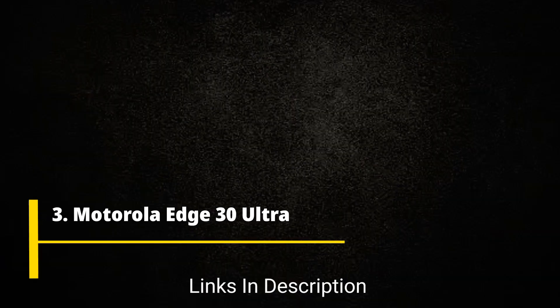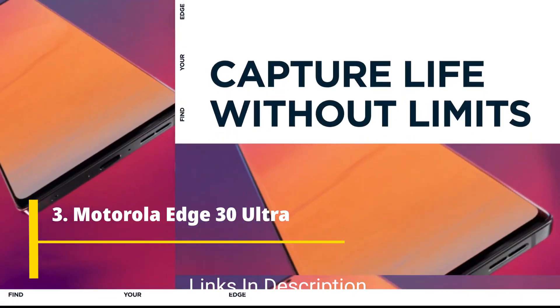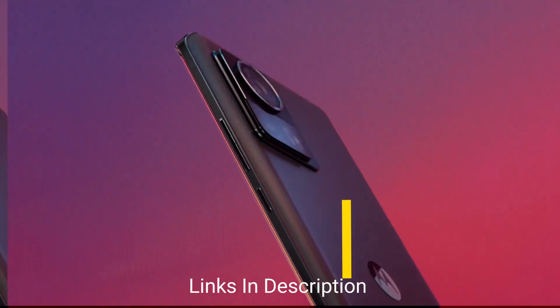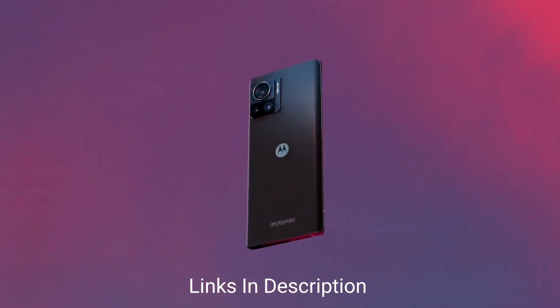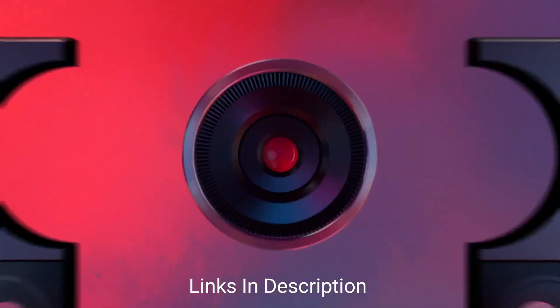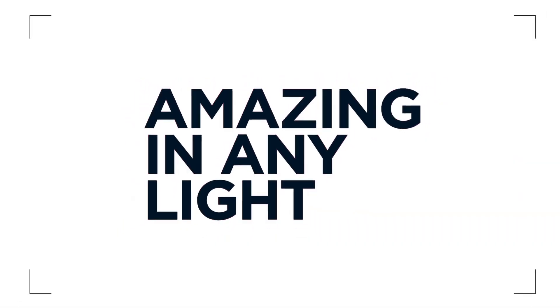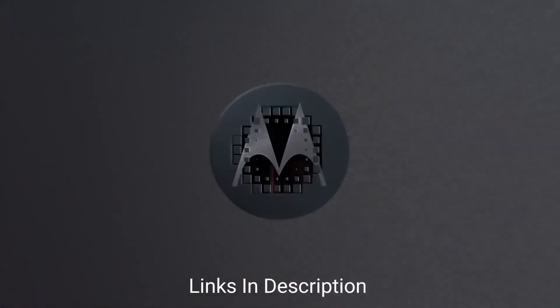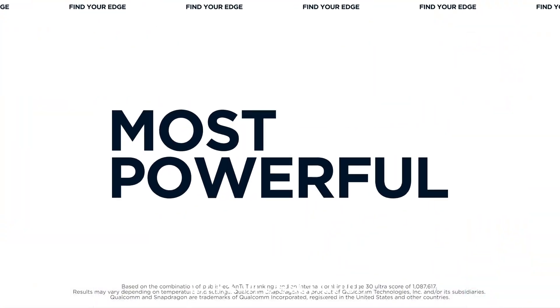Motorola Edge 30 Ultra. The Motorola Edge 30 Ultra became the first phone in the world to feature a 200MP main camera. The impressive camera setup consists of a 200MP primary sensor accompanied by a 50MP secondary and a 12MP lens, enabling users to capture incredibly detailed and high-quality photos. On the front, the 60MP camera takes care of selfies and video calls, ensuring stunning selfie portraits.